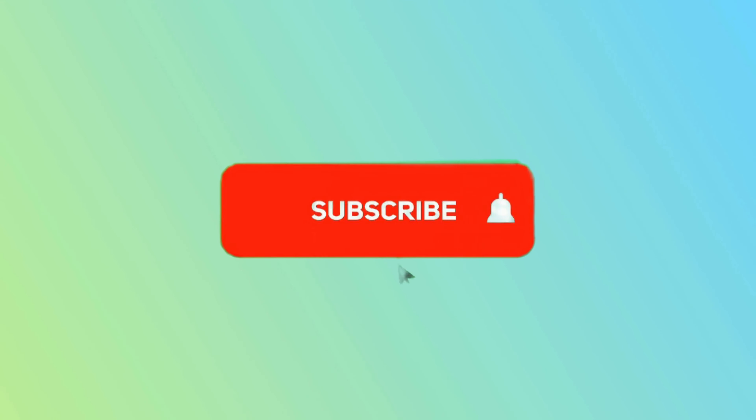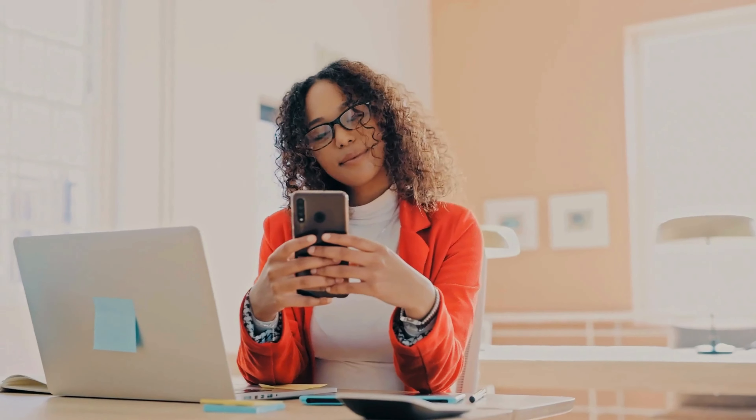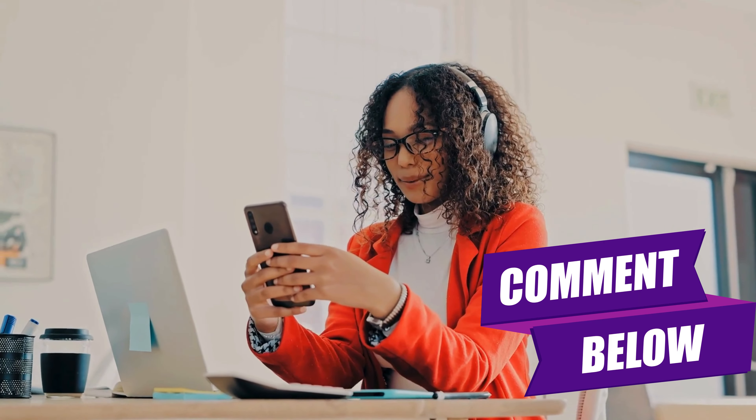And that's a wrap. Thanks so much for sticking with us through this guide. If you found this video helpful, don't forget to hit that like button — it really helps us out. And if you haven't already, subscribing to our channel will keep you updated with all our latest content. Got any questions, or did everything work out smoothly for you? We'd love to hear about your experience, so please drop a comment below. Your feedback is super valuable and it helps us create better content for you in the future. Thanks again for watching, and we hope to see you in the next video.